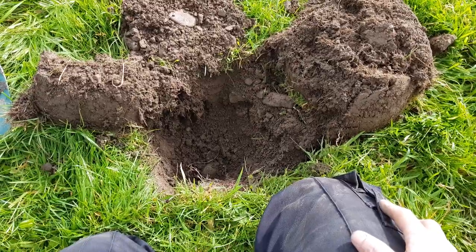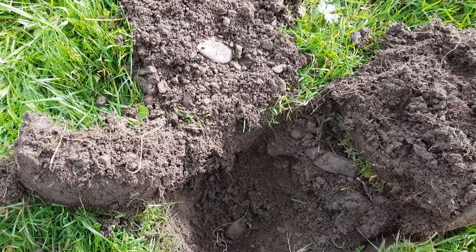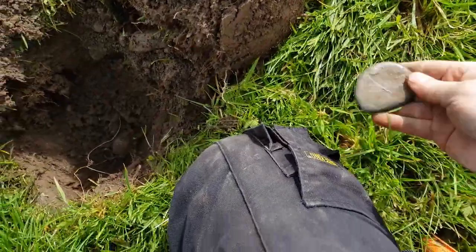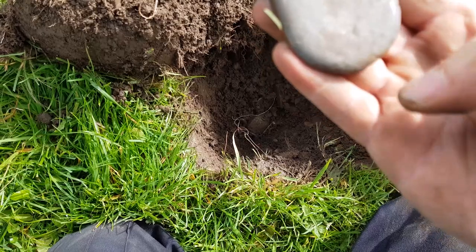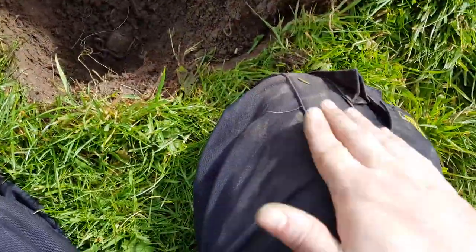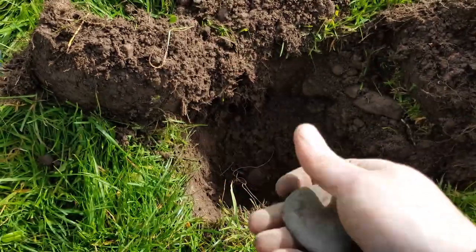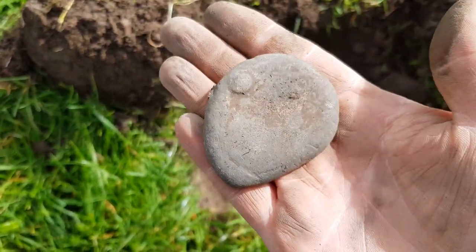I'm having a very unproductive hour so far. We found absolutely nothing apart from a few dropper kind of things — you know, to dispense cream and stuff — and then we just found this solid bit of lead. It doesn't seem to have any markings on it. It's a pretty decent size and it was a good three quarters of a foot down — about eight inches. I'll give it a proper clean back at home because it could have something on it, but it looks pretty flat.